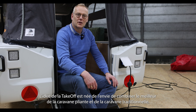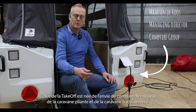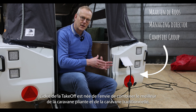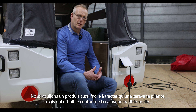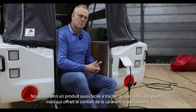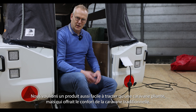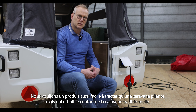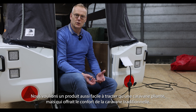The origin of the idea of the take-off was born by combining the best of both worlds of a traditional touring caravan and a tent trailer. We wanted to develop a product which drives as easy as a tent trailer but has at the same time the comfort of a caravan when stopping on a parking lot or on a campsite — and that means immediately ready for use.